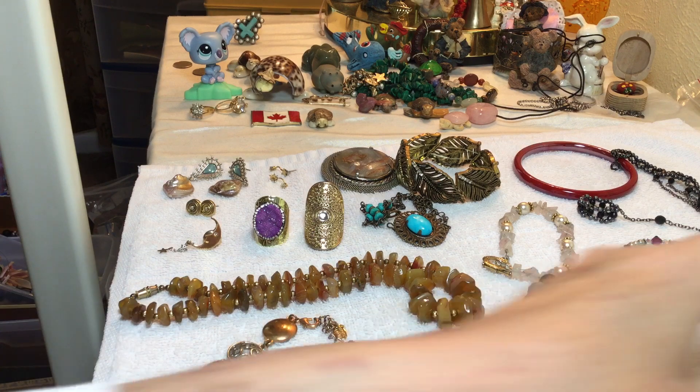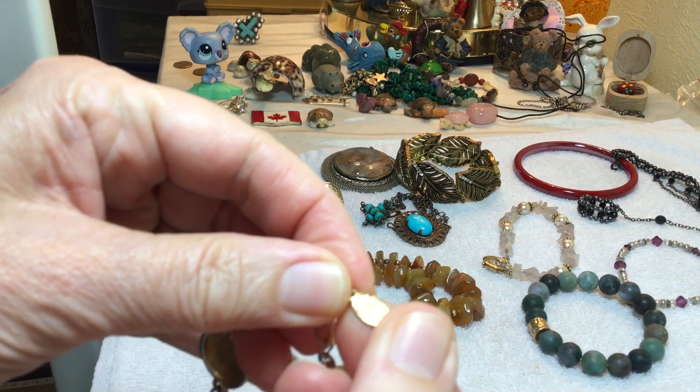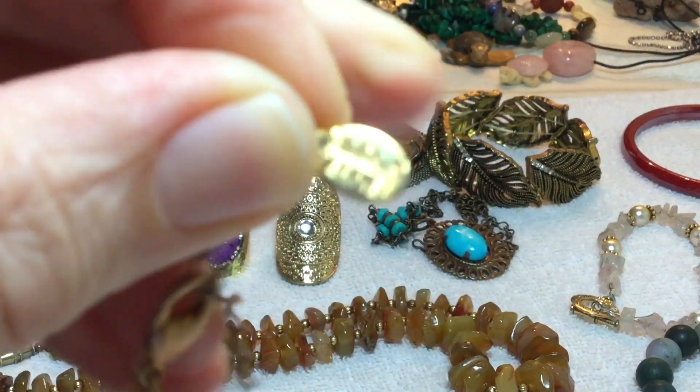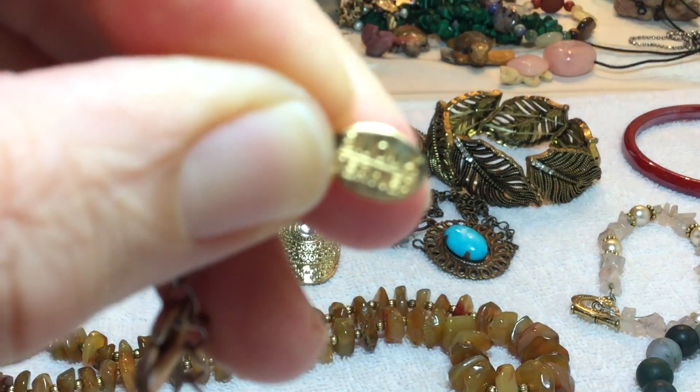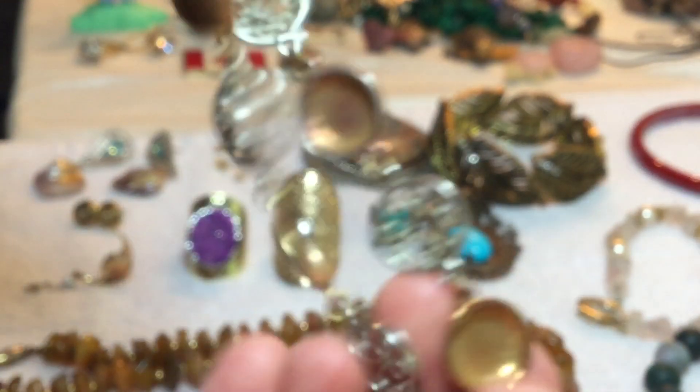Here are the things that didn't sell from yesterday, from the last two videos. Bijou — we're going to do a few pieces of glass. Bijou Turner — let's go $2 on it.